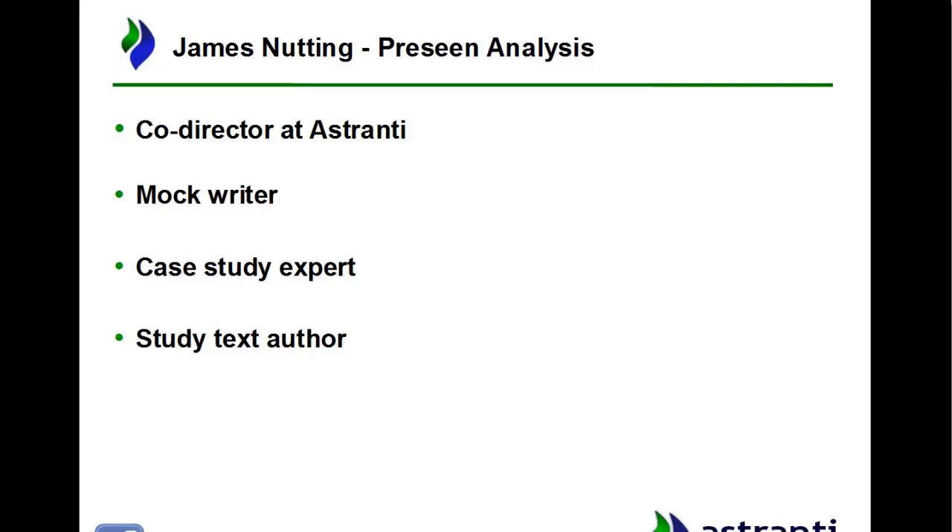I'm a mock writer. The case studies started for CIMA back in 2015 and we've been doing specialised case study products ever since. One of those are mock exams, and I've written several of the mocks that we've released over the years. I also consider myself something of a case study expert.